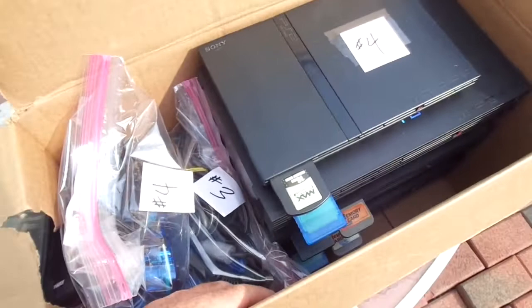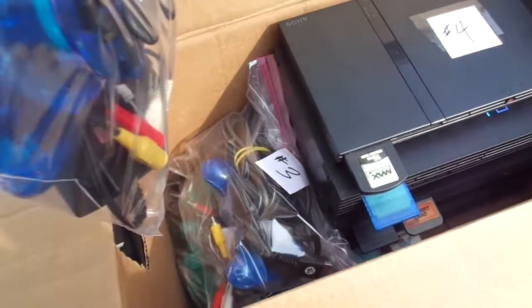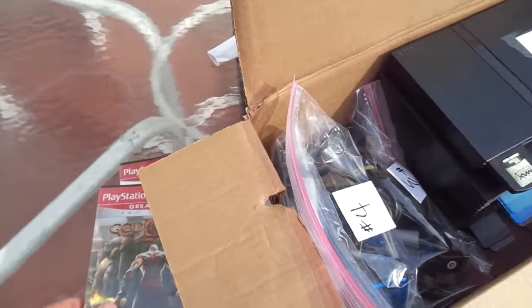Heavily tested and working. All complete. Most come with actual controllers; one comes with aftermarket controllers, I think.